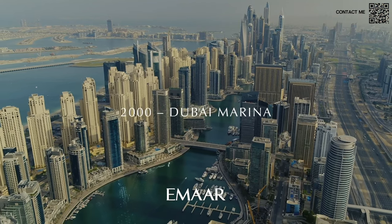For those of you who haven't seen our video on Marr — why you should buy Marr — you should go check that out. Marina was basically the second master plan community by Amar after Downtown, and it is still the largest man-made marina there is. It's a very beautiful area to live in and an excellent opportunity for investment. By the time it's handed over, there will be massive capital appreciation as that area is already at that price.